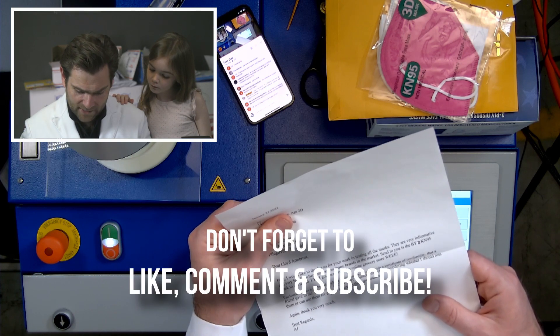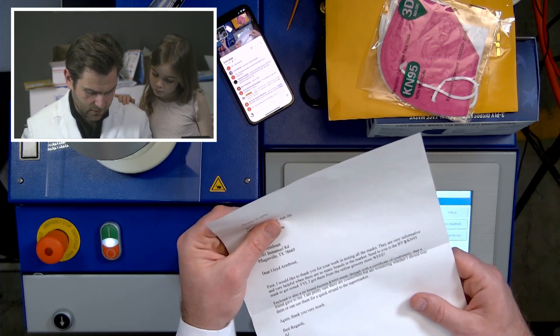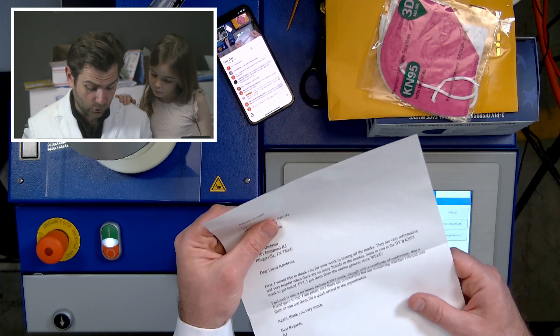Sent to you is the BYD — oh, I know BYD — KN95 masks to get tested. FYI, I got them from an online grocery store.